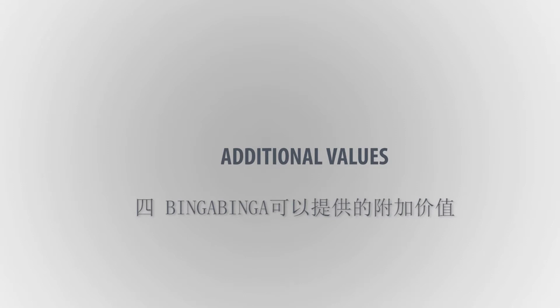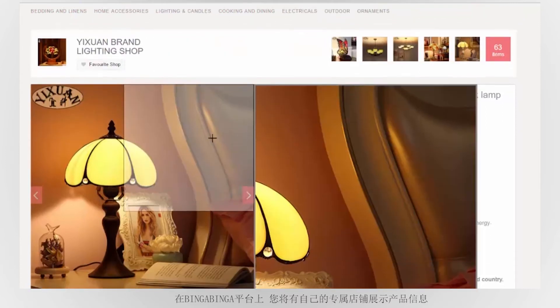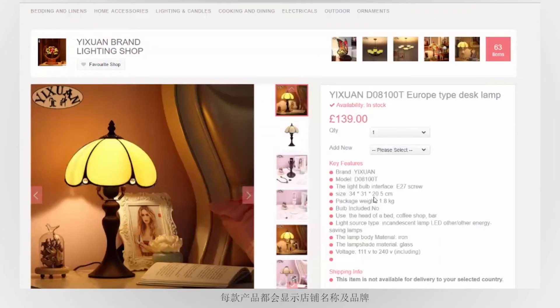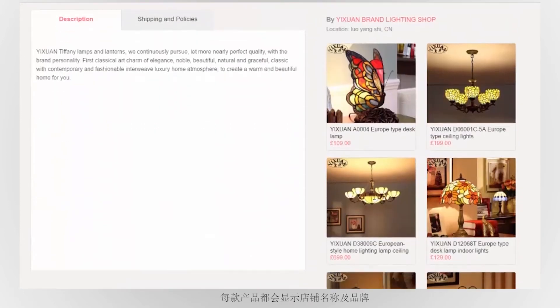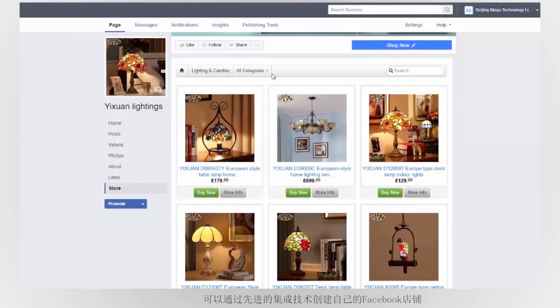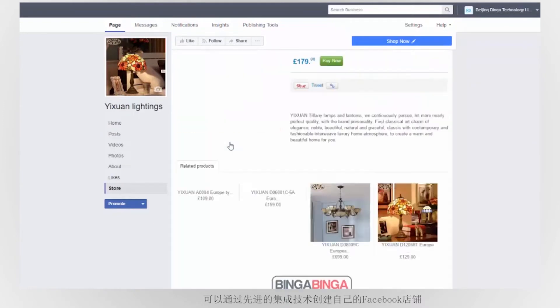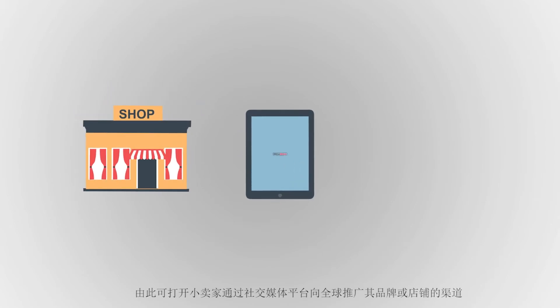Fourth, additional values Bingabinga can provide. On Bingabinga, you are given a unique storefront to display your products, and your store name or brand can be seen on every product you sell. If you have a store on Bingabinga, you will be given the privilege of creating your own Facebook store through our advanced integration technology. This opens the channel for small sellers to promote their brand or store globally through social media platforms.